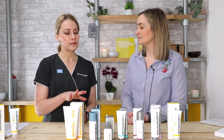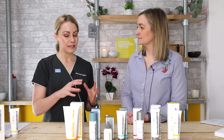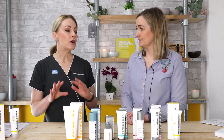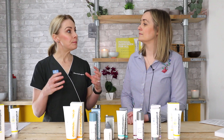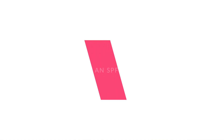All Dermalogica sunscreens are broad spectrum, meaning they protect against both UVB and UVA across that spectrum. Our new Invisible Physical Defense SPF 30 also defends against blue light, which comes from the sun but also from mobile devices and screens.